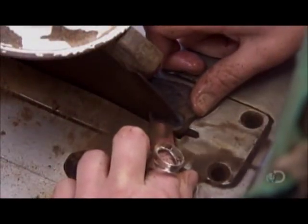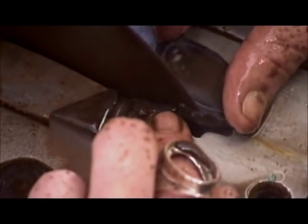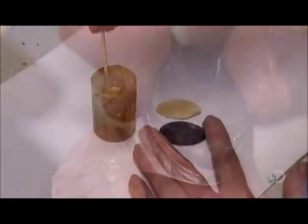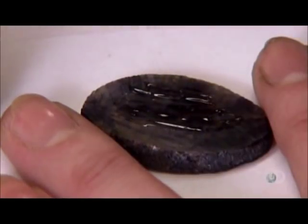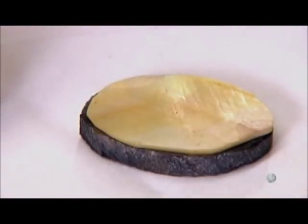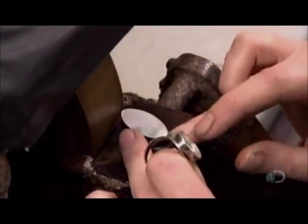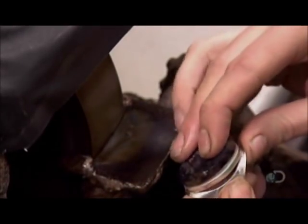Then she polishes the ring and passes it on to the gemologist, who takes a slice of bluejohn and, with a diamond-edged lapidary saw, cuts out the gemstone shape, making it slightly larger than the setting. Next, she glues on a backing cut from mother-of-pearl. Just like the white light on which the gemologist examined the bluejohn slices, this mother-of-pearl backing highlights the colors in the stone. Using a diamond grit grinding wheel, she shapes the stone to fit perfectly in the setting.